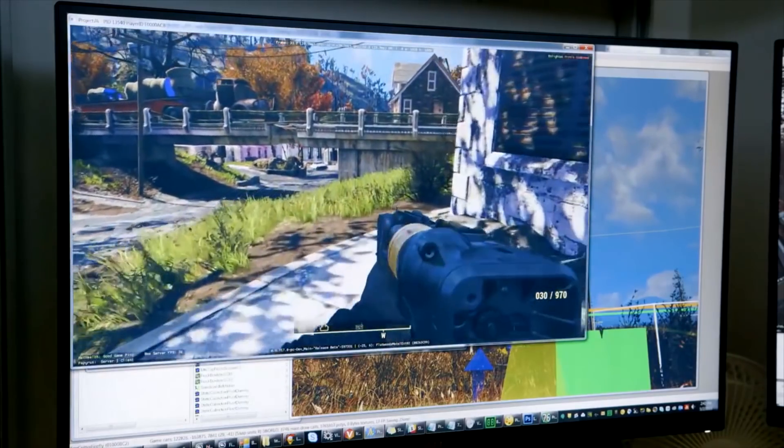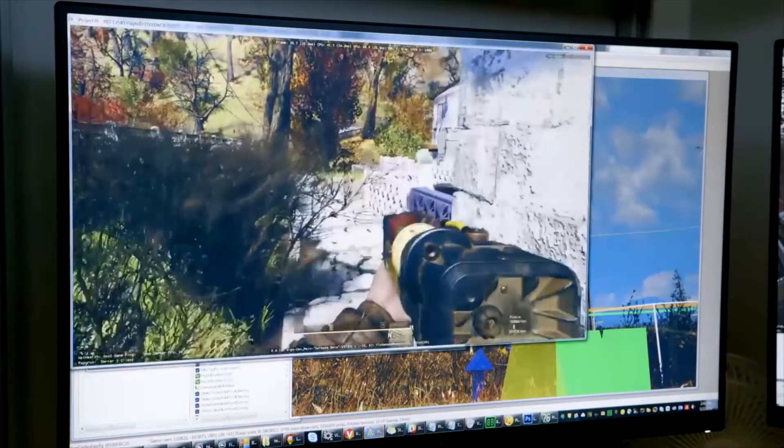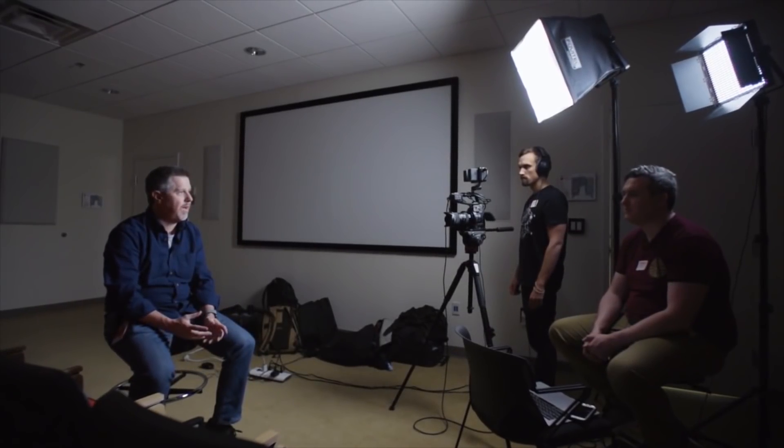What's up, guys? We're back with another video, and today's topic we are going to be talking about the new Fallout map. But it's got a little bit of a twist.